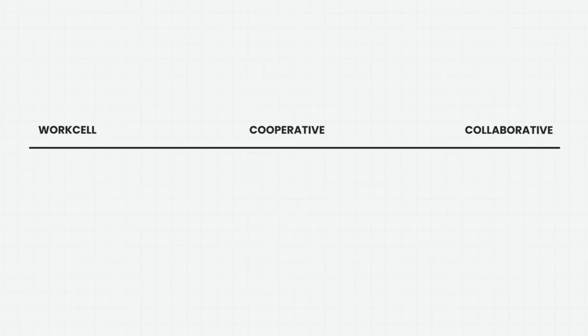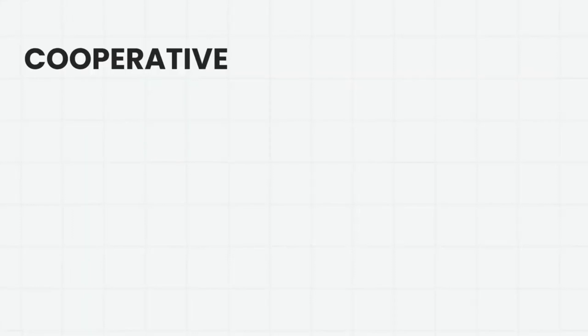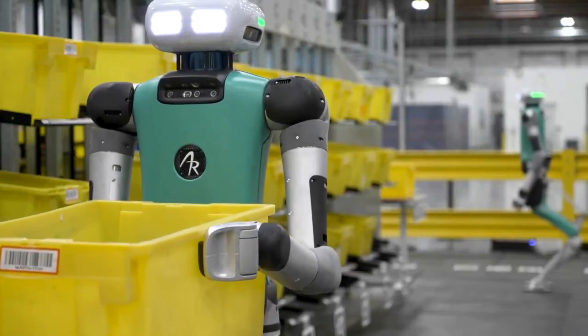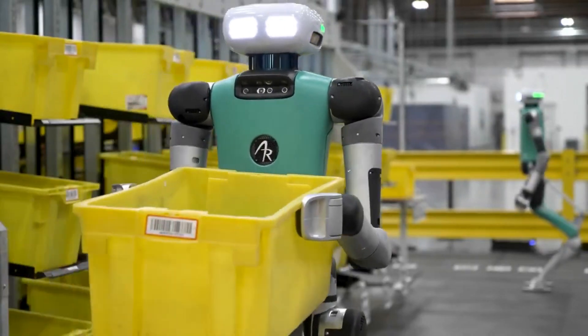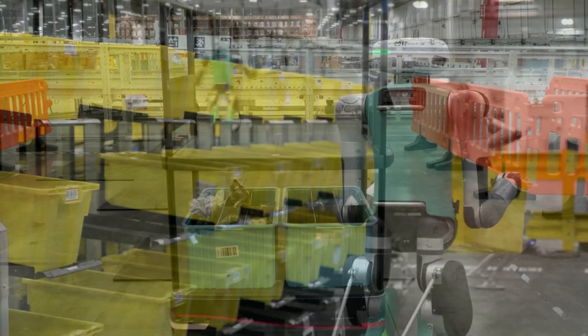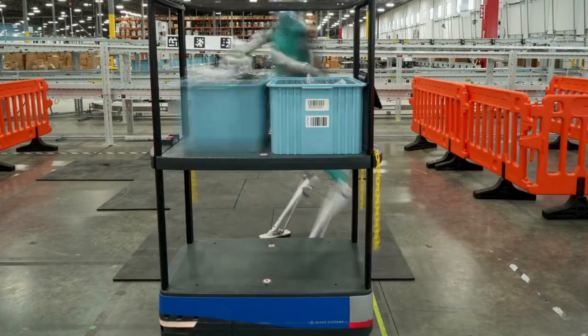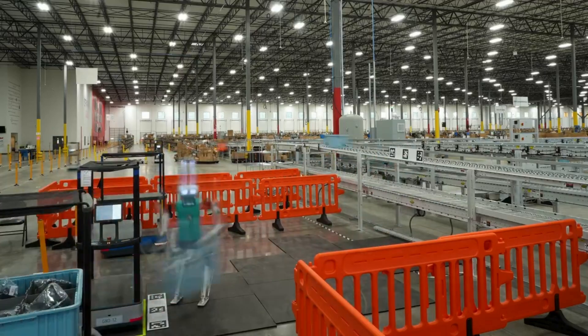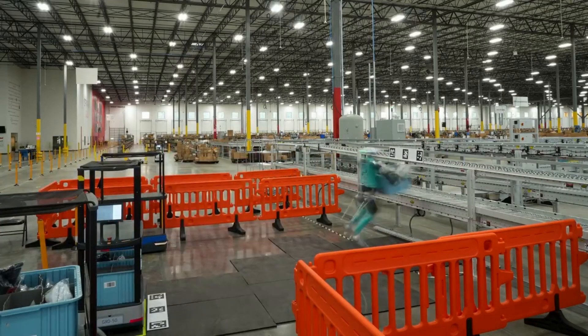Digit changes that equation. By mimicking human mobility and manipulation capabilities, Digit can take on physically demanding, repetitive tasks previously done by human workers. Amazon describes this as expanding their labor pool and allowing human workers to focus on more complex, interesting tasks. Currently, Digit is used for unloading autonomous mobile robots, loading and unloading flow racks, stacking and destacking totes, tote depalletizing and nesting, and conveyor loading operations.